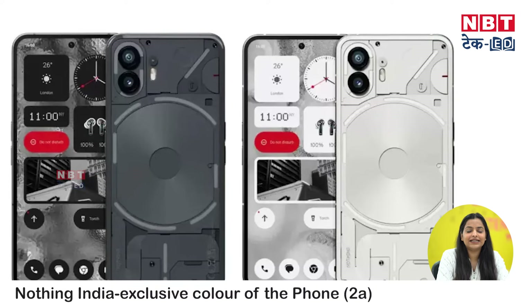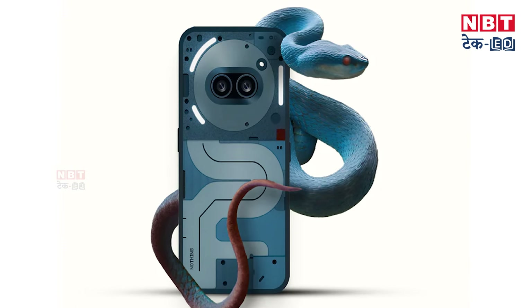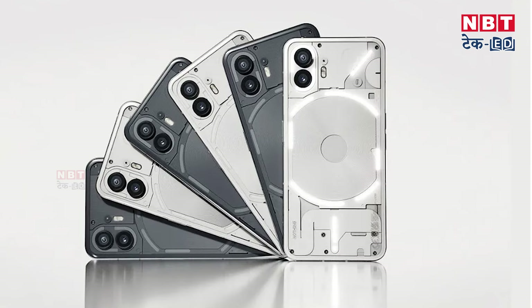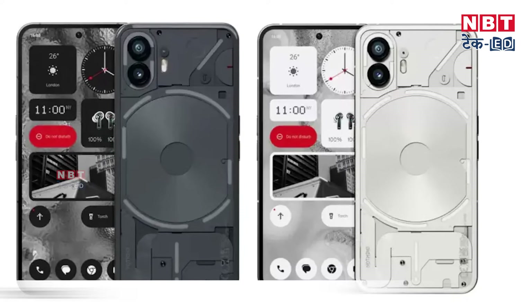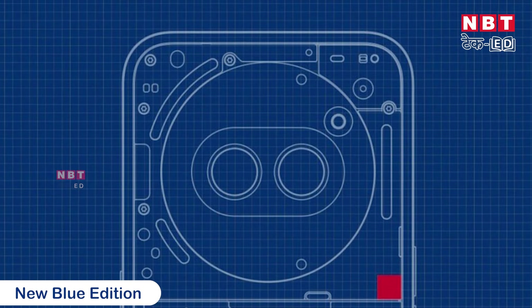A few days ago, I told you that Nothing will launch an Indian variant. Finally, the Indian variant is launched. The best thing is that it has been designed for Indian users. Nothing is a phone that has started a new trend in the market with its transparent look designs. Nothing is always launched in two color options — black and white. But the best thing is that this company has launched a new attractive blue color Nothing Phone 2A.